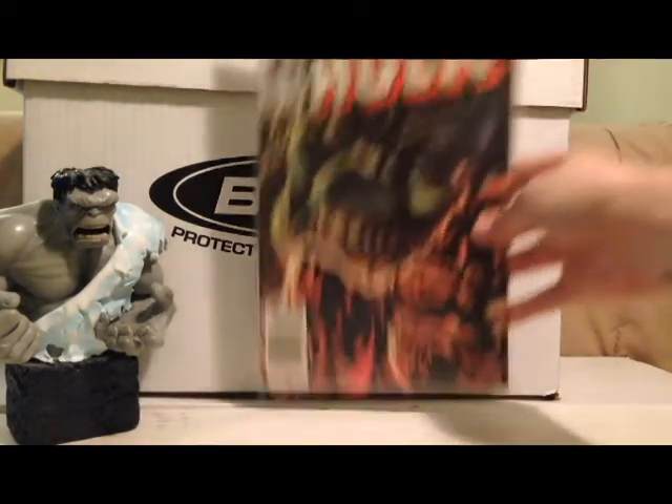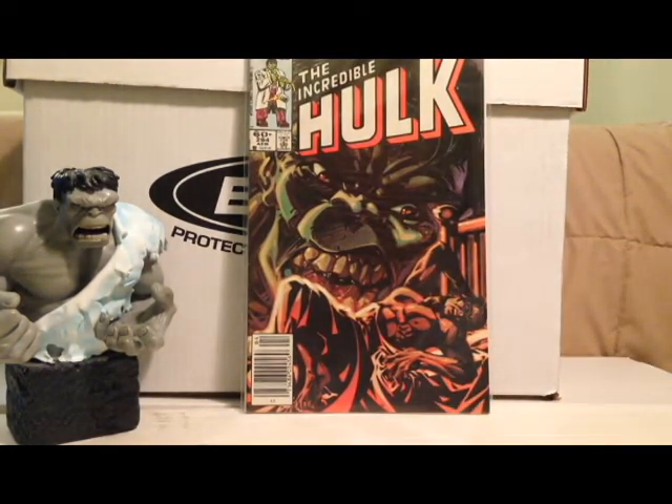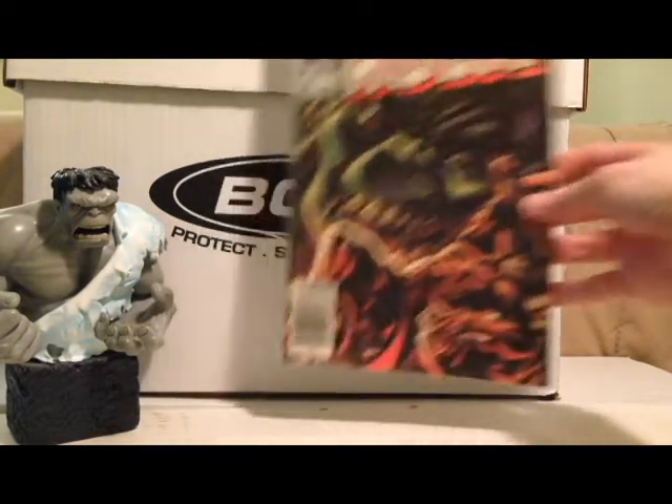Another one from the Dollar Bin — Hulk 294. This is another one I used to have a long time ago. This may be the first comic book I ever owned. I remember being very young with this and playing with it in the restaurant me and my family were at, much to my parents' dismay. I just remember that cover very vividly. This was in 1983 — I must have been about three years old. Totally destroyed the book, I'm sure. Still fun to have again.